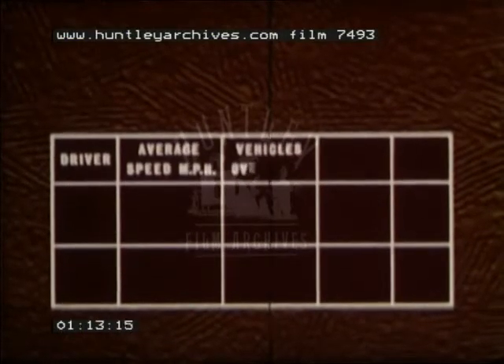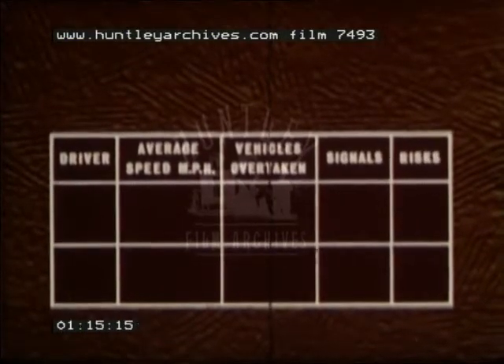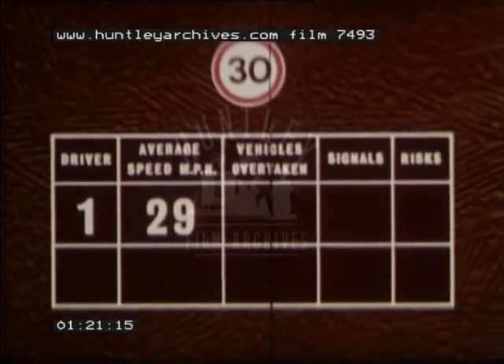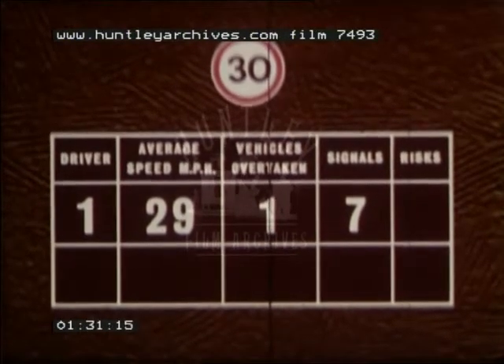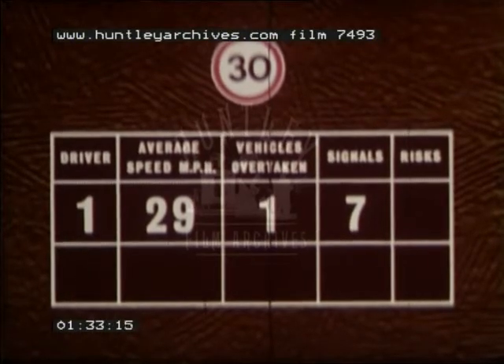Take just a few items of behavior from two drivers driving under similar traffic conditions and for similar distances in a 30 miles per hour zone. Driver one averaged 29 miles per hour and overtook one vehicle. He gave seven signals: three left hand, two right hand, one to overtake the vehicle, and one slowing for a pedestrian crossing. He took no risks.